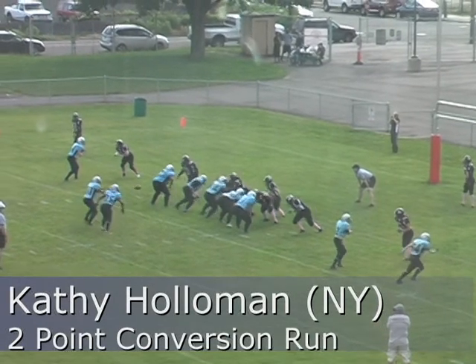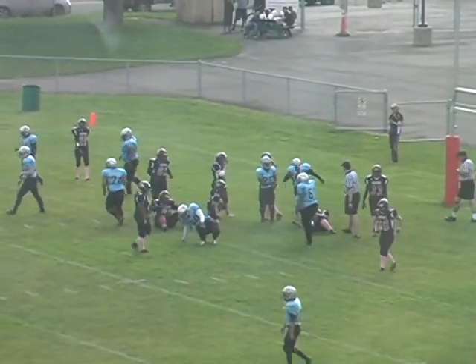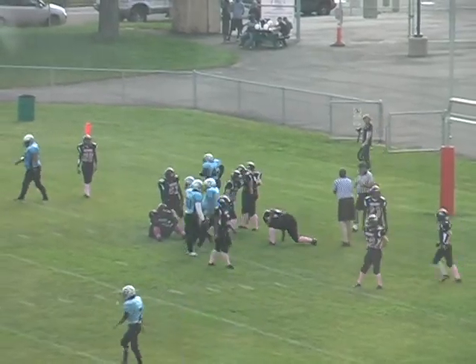Holloman in the backfield, and she has it — goes right up the middle. See what I'm saying? The two-point is good! She gets that girl outside, there's no middle, there's no line.